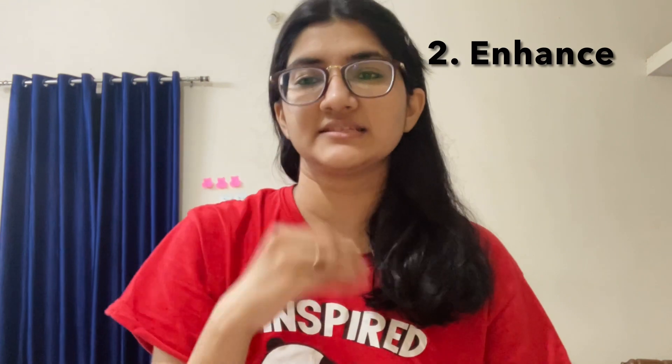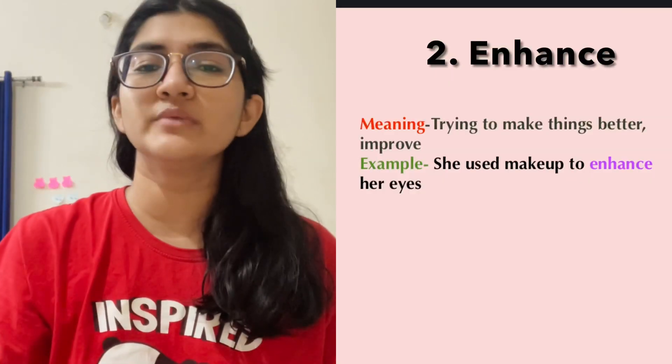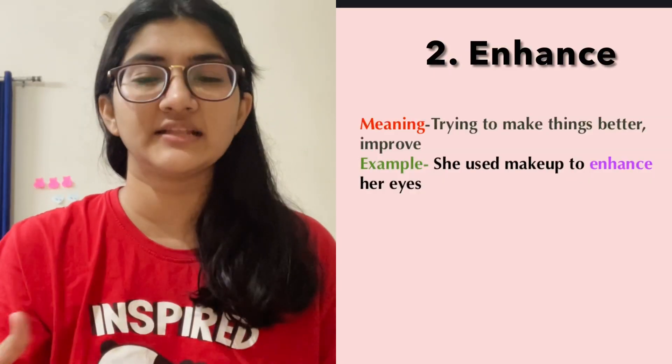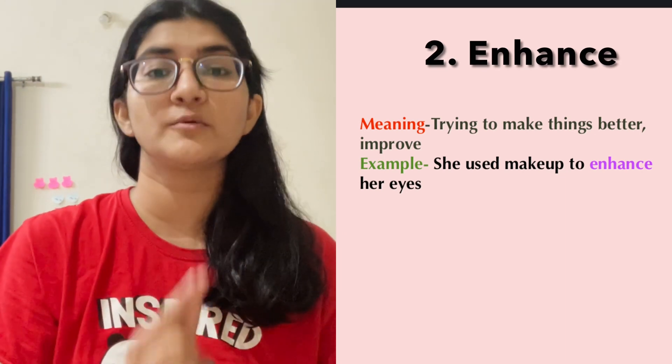The next one is enhance, which is as simple as it sounds. You've already heard it and it is a direct synonym of the word improve. So when you try to make things better, you enhance them. For example, the woman tried to enhance her eyes by putting on makeup. So enhance means when you are just making things better.